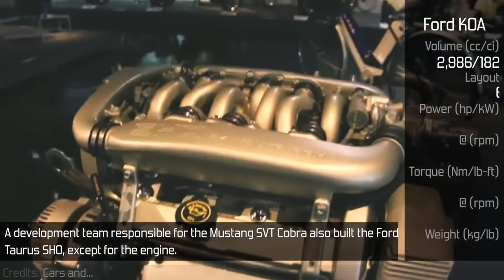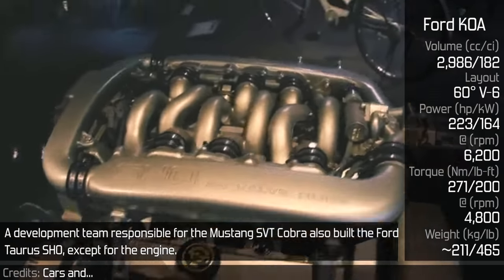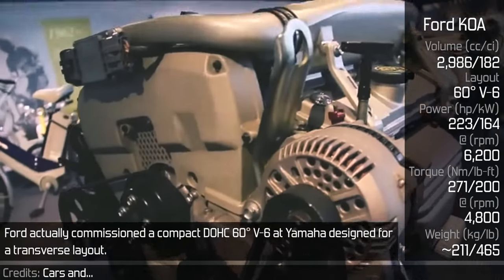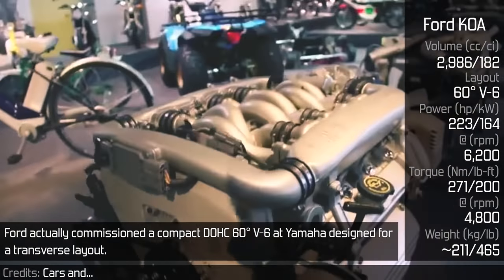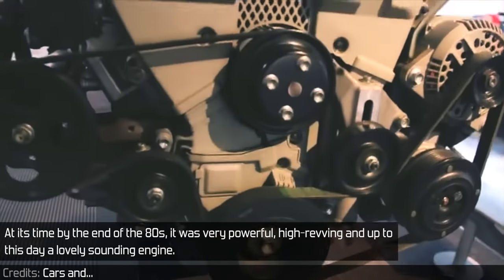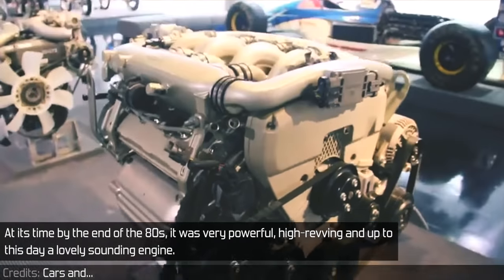The development team responsible for the Mustang SVT Cobra also built the Ford Taurus SHO, except for the engine. Ford commissioned a compact DOHC 60-degree V6 at Yamaha, designed for a transverse layout. At its time, by the end of the 80s, it was very powerful, high-revving, and to this day a lovely sounding engine.